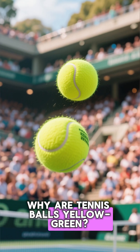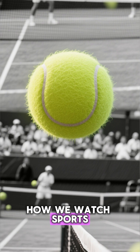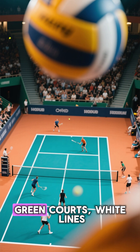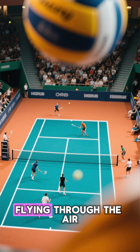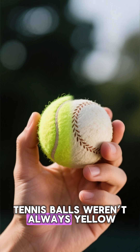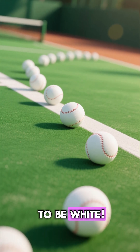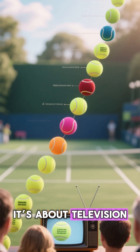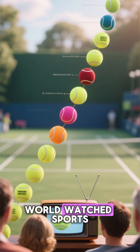Why are tennis balls yellow-green — the color that changed how we watch sports? When you think of tennis, what's the first thing that comes to mind? Green courts, white lines, and that bright, fuzzy, yellow ball flying through the air. But here's the twist: tennis balls weren't always yellow. In fact, they used to be white. So why the color change? The answer isn't just about design — it's about television, visibility, and a revolution in how the world watched sports.